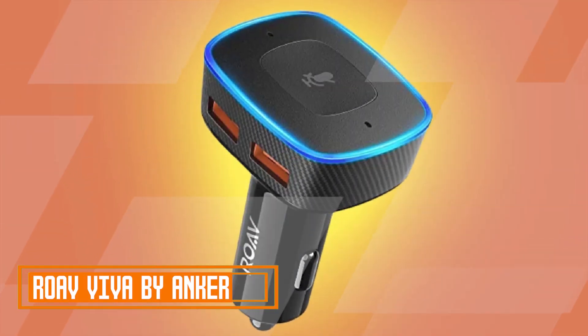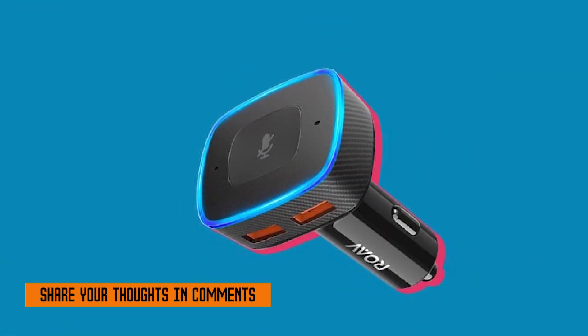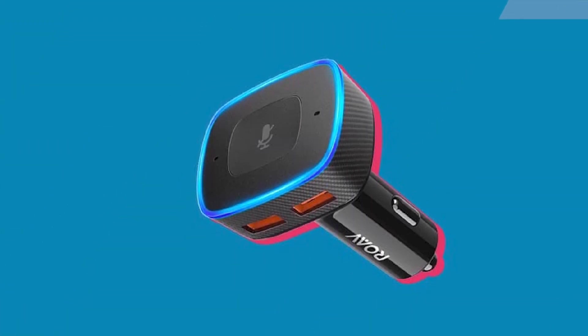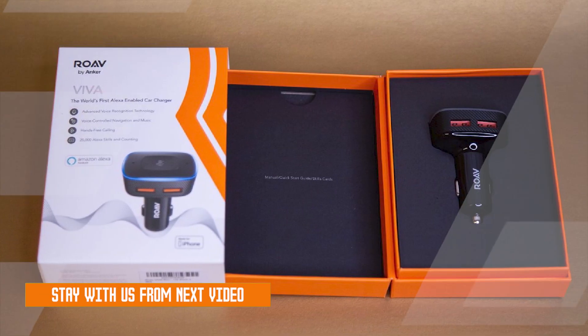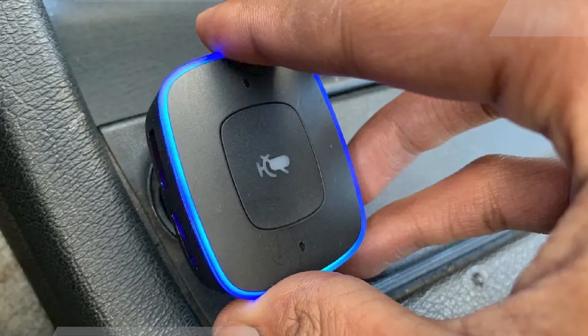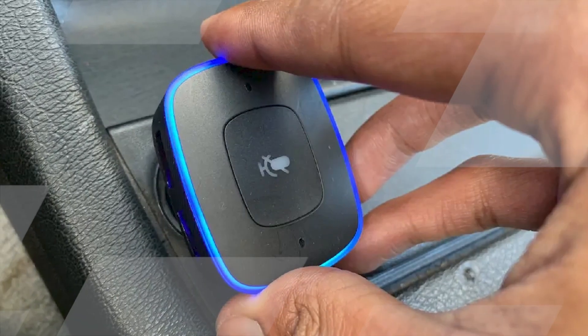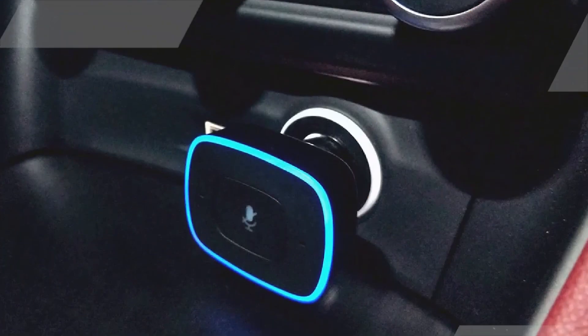Rove Viva by Anker. Rove Viva by Anker is an Alexa-enabled car charger that brings all the convenience and functionality of Alexa to your car. It's easy to set up and use, and it can be connected to your car's stereo system via Bluetooth, Aux, or FM. With Rove Viva, you can control your music — play, pause, skip, and rewind your favorite songs with simple voice commands.